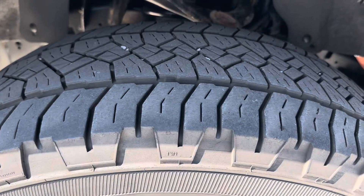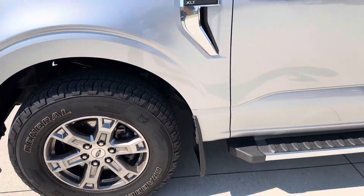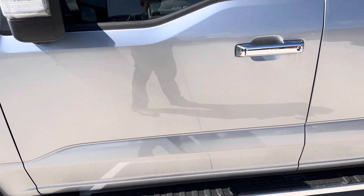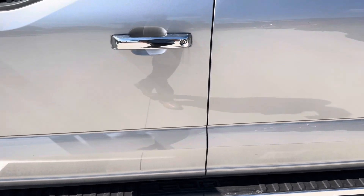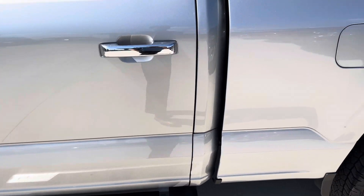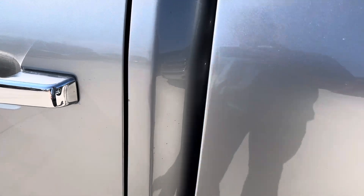First, I'll show you the tires — tread is good, wheels are good as well. I don't see any curb rashing, scratches, or anything like that. Going down the driver's side, I don't see any damage, no scratches, no dents. Looks like maybe a little rock chip here.